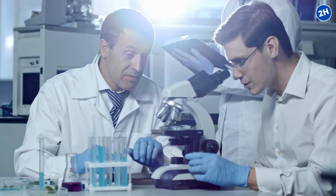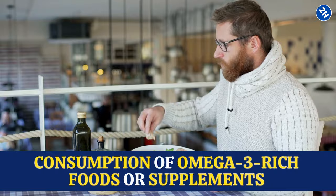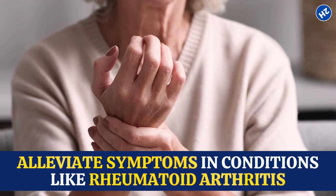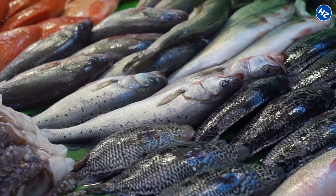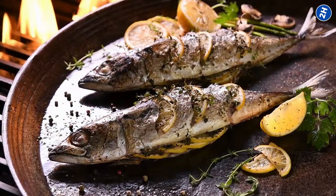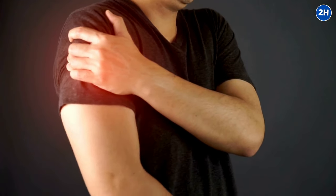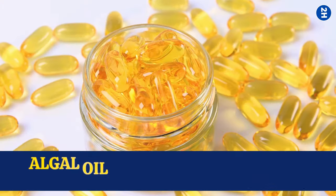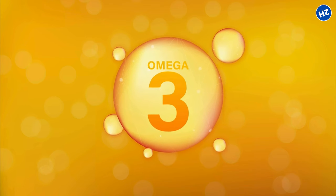A study published in the journal Nutrients suggests that regular consumption of omega-3-rich foods or supplements can contribute to improved joint function and may even alleviate symptoms in conditions like rheumatoid arthritis. Incorporate fatty fish like salmon or mackerel into your diet a couple of times a week. If fish isn't your thing, consider taking fish oil supplements. For vegetarians, flaxseeds, chia seeds, and walnuts offer plant-based omega-3 goodness, and algal oil supplements derived from algae provide a vegan-friendly alternative.